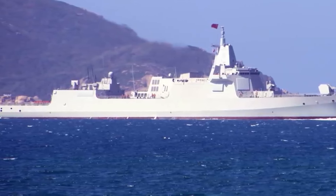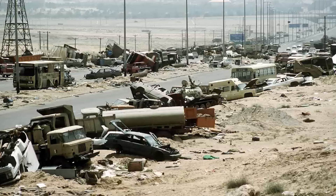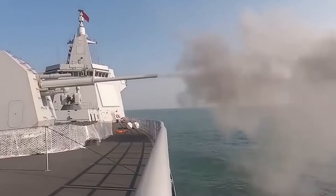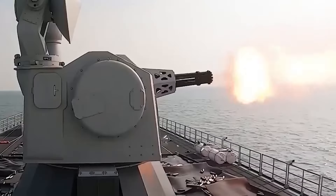Life aboard the Type 055 destroyer offers a blend of technological sophistication, comfort, and operational efficiency. From synchronized timekeeping to advanced weapon systems, every aspect of the vessel is meticulously designed to uphold the PLA Navy's mission readiness and maritime superiority.